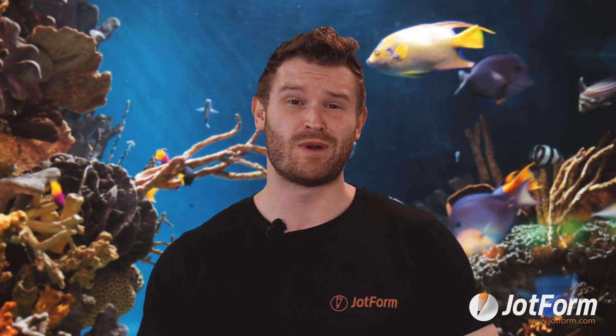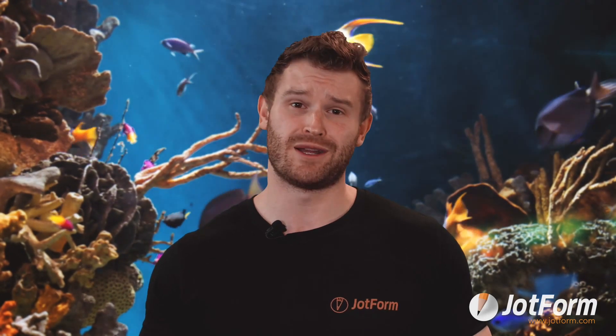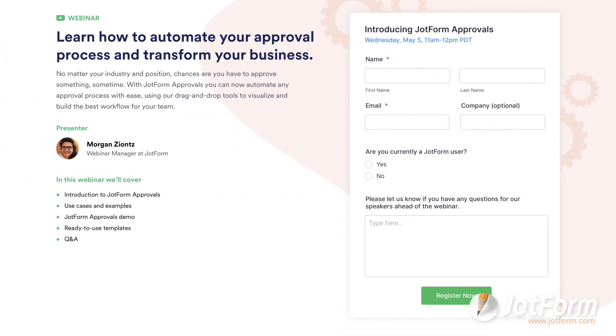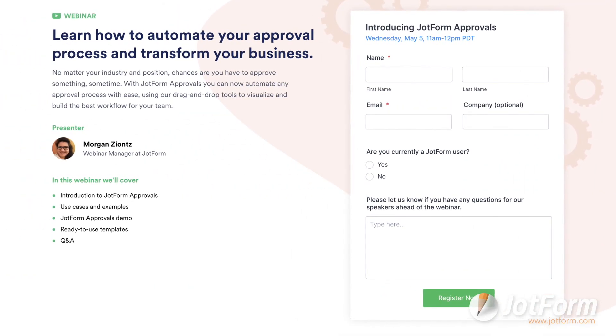Finally, we'll be hosting a webinar on Jotform Approvals to show you how to get started. Tune in the first week of May to see approvals in action firsthand. Visit Jotform.com or click the link below to register for the webinar.